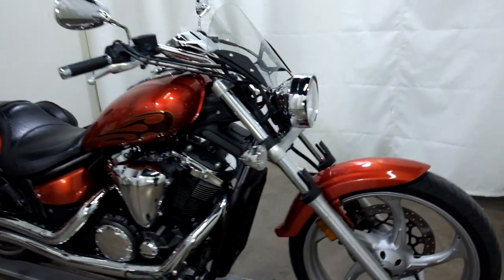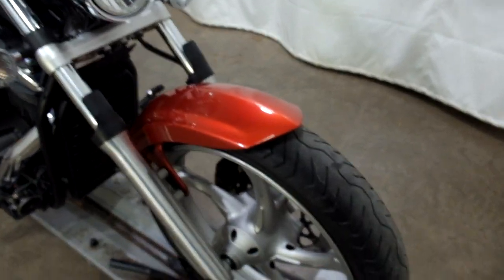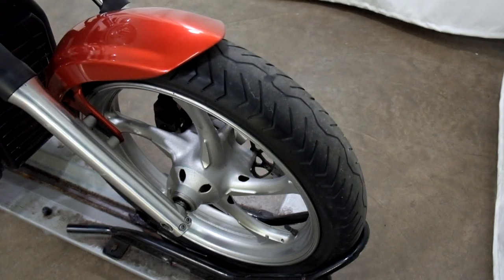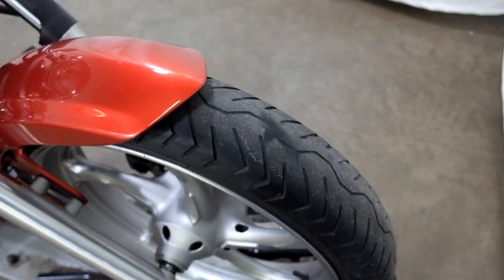This bike is still really clean looking. It's had a very minor tip over on the right-hand side. The front tire is shot and needs to be replaced — as you can see here, it's even beyond the wear bars.